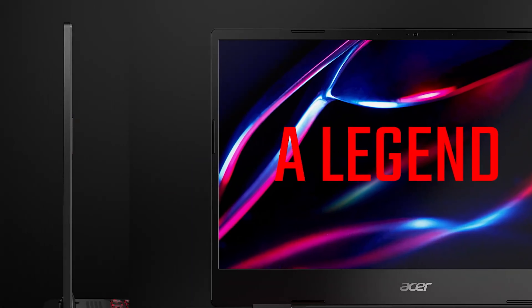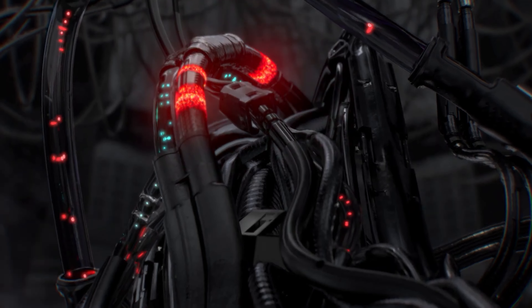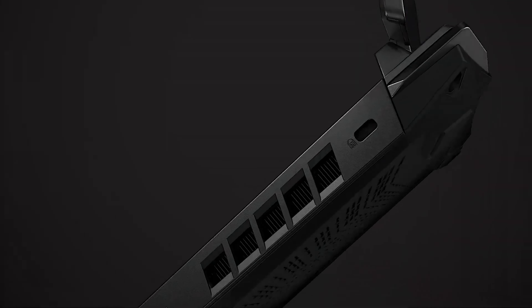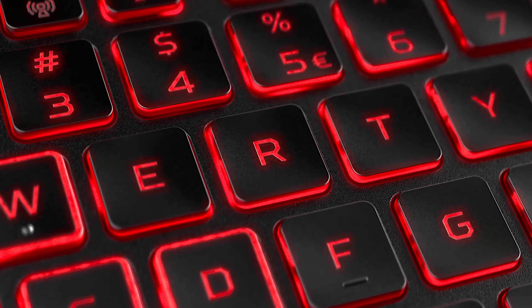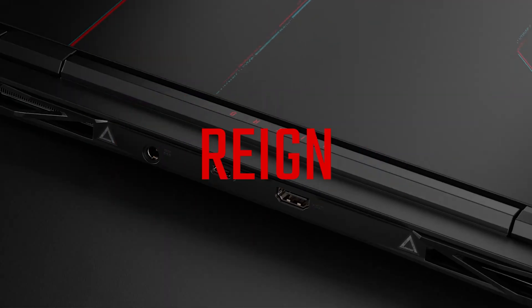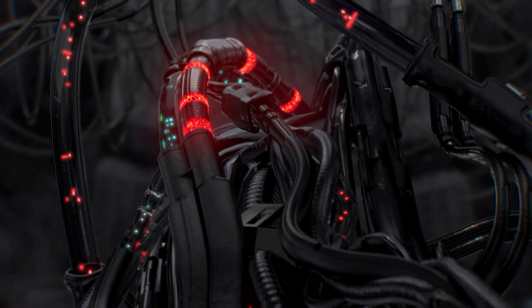You can get the Acer Nitro 5 in several configurations. Our review unit came fitted with an AMD Ryzen 7 5800H processor, 16GB of RAM, an NVIDIA GeForce RTX 3060 GPU, and 1TB of internal storage. More powerful CPUs and GPUs are available, but the model we had strikes a good balance between price and performance. The laptop managed to achieve a 3DMark Time Spy score of 7369 — between the averages for a standard gaming laptop (5730) and a gaming PC (9216).